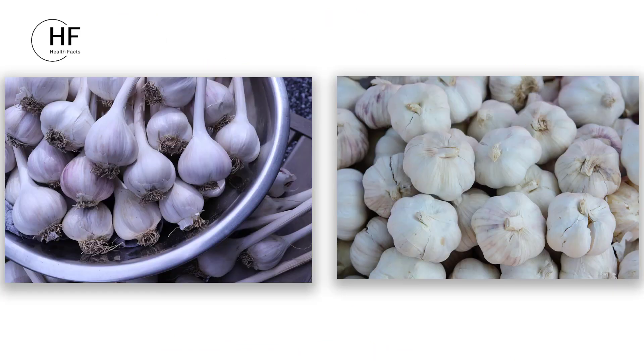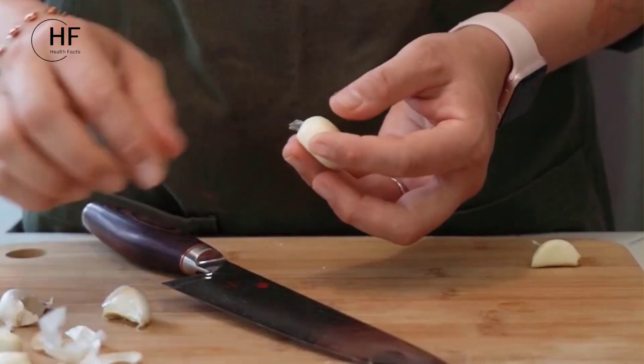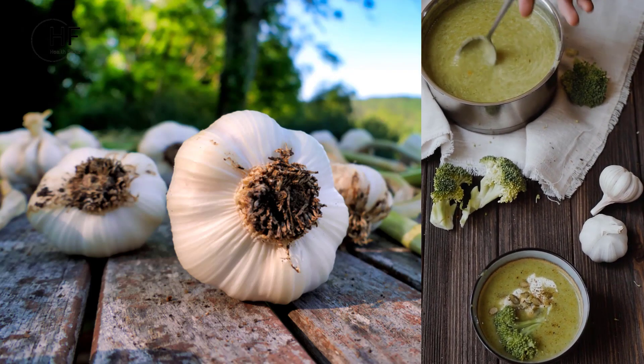The best types of garlic are softneck and hardneck. Both offer similar health benefits. Softneck is versatile for cooking, while hardneck appeals to intense garlic enthusiasts with its robust flavor and larger cloves.